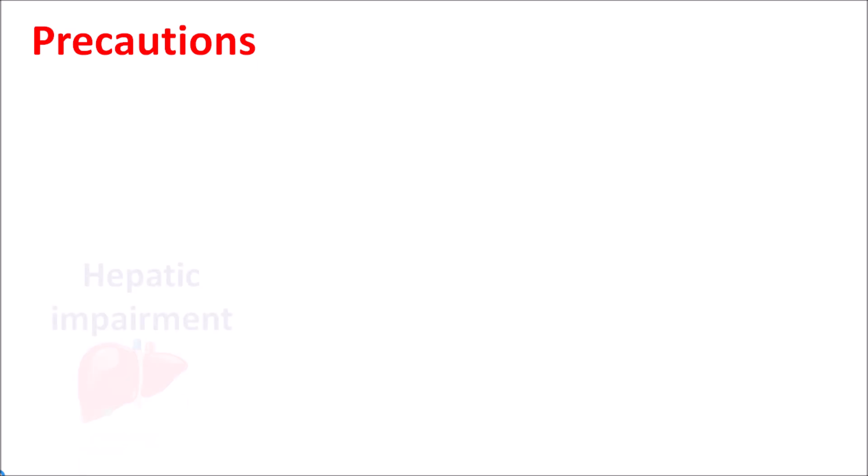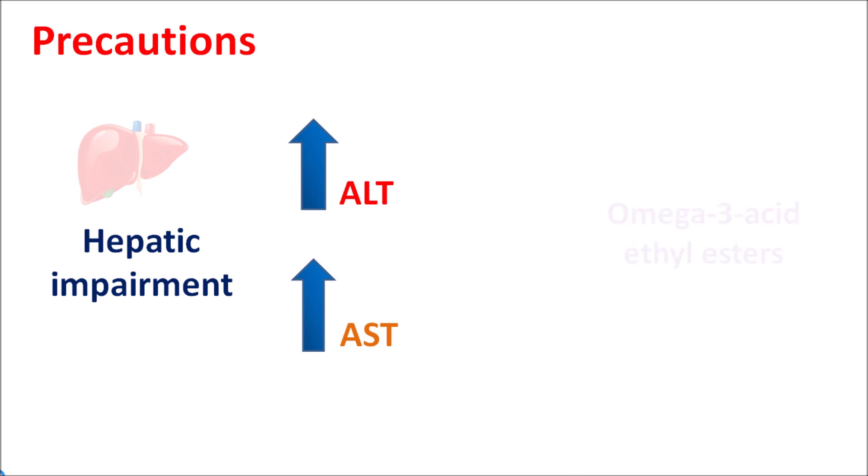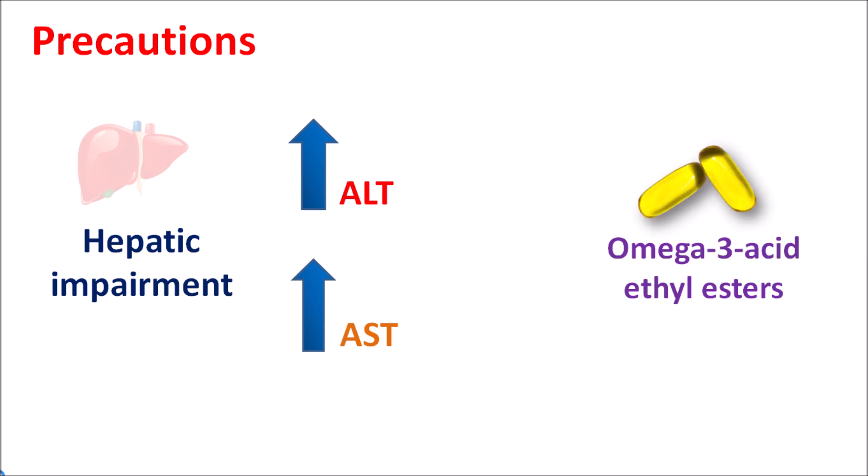Another important precaution is in people with hepatic impairment. In those patients, because of hepatic impairment, liver enzyme levels are elevated — we can observe elevated levels of ALT (alanine transaminase) and elevated levels of AST (aspartate transaminase), indicating hepatic impairment and reduced hepatic functionality. In such people, omega-3 acid capsules should be carefully given because these capsules may further increase the ALT and AST levels, which may further impair hepatic functionality. Sometimes these capsules may elevate ALT levels without any change in AST levels, so they can alter the levels of liver enzymes within the body. That's why in such people, fish oil capsule should be carefully given.